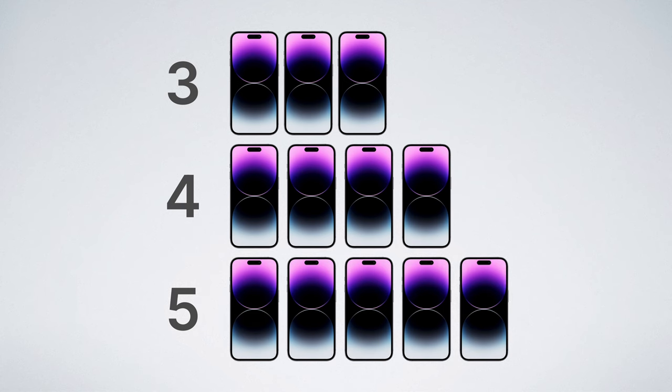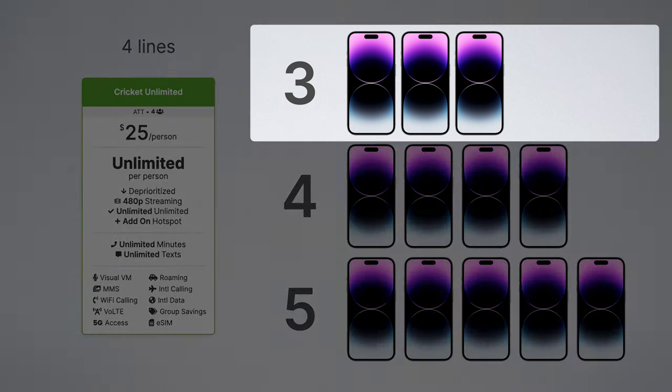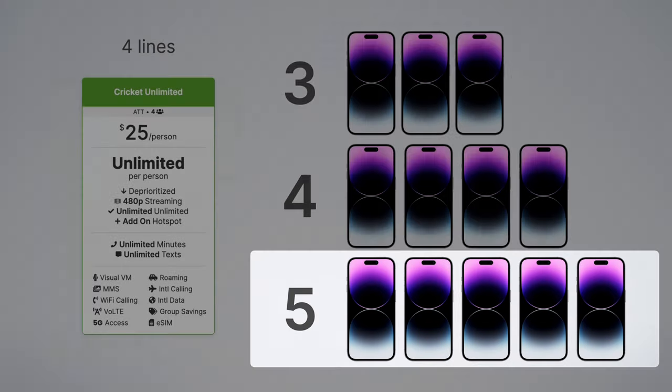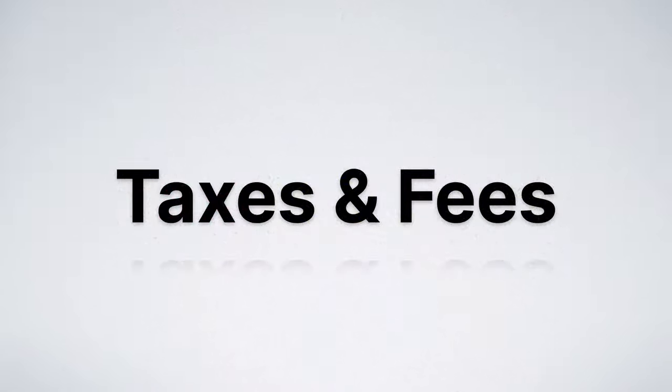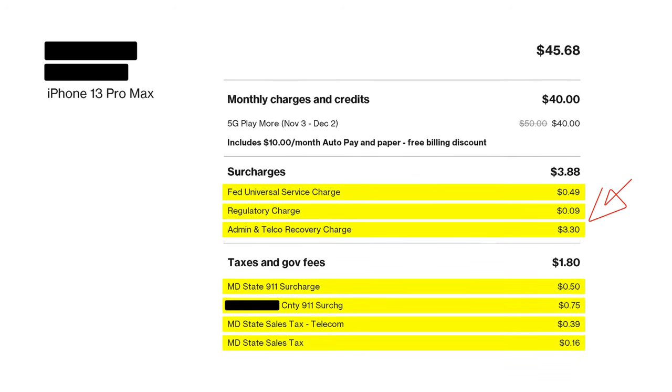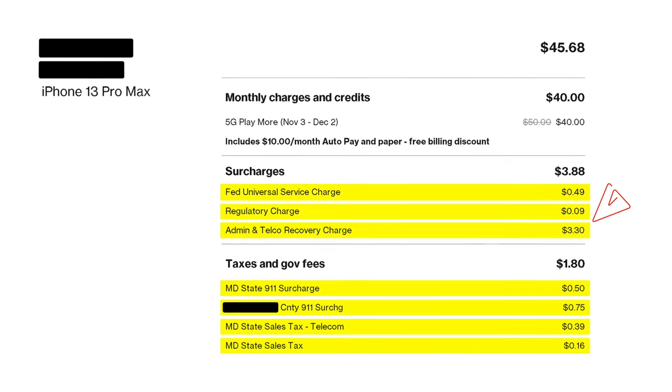Before we get to the final three best plans, there is something important you should know. The best plan for your family depends heavily on how many lines you have. I've only been showing prices for four lines, but prices change dramatically if you have three lines or even five lines. Plus, we haven't talked about the number one catch with all of these plans: taxes and fees. Some carriers add administrative charges as high as $3.30 per line, which can change pricing quite a bit.